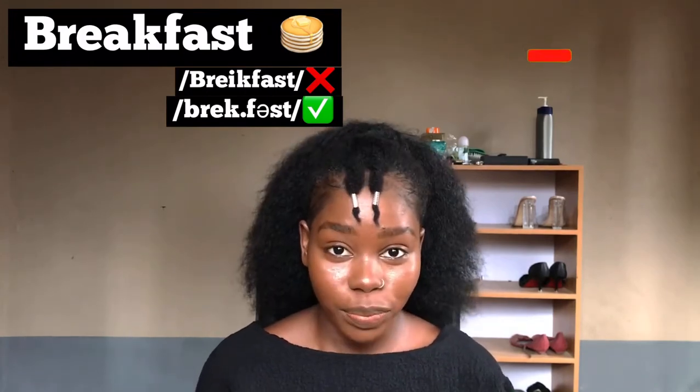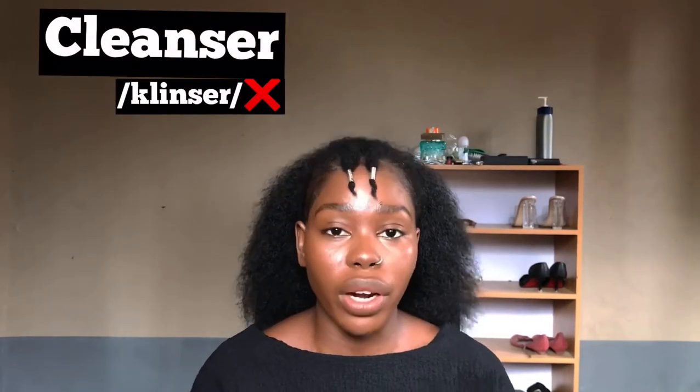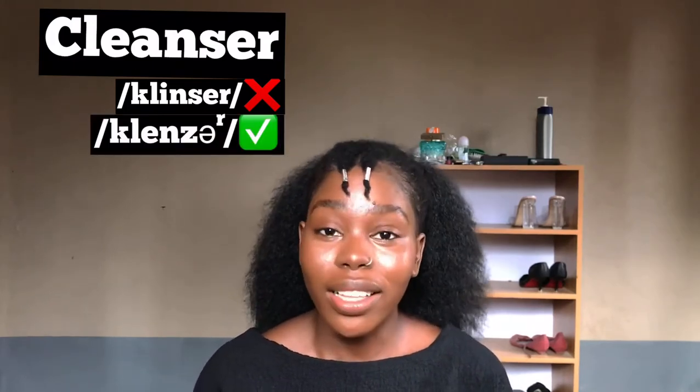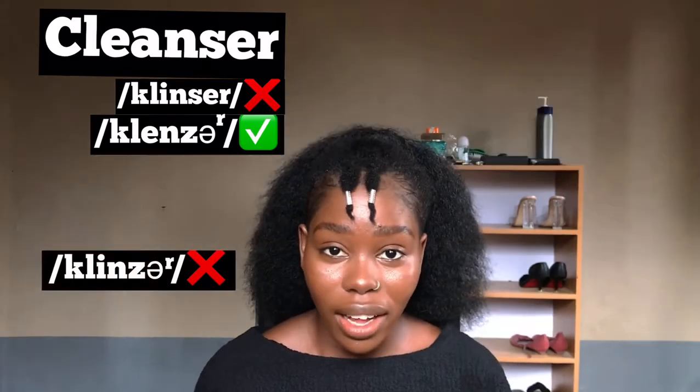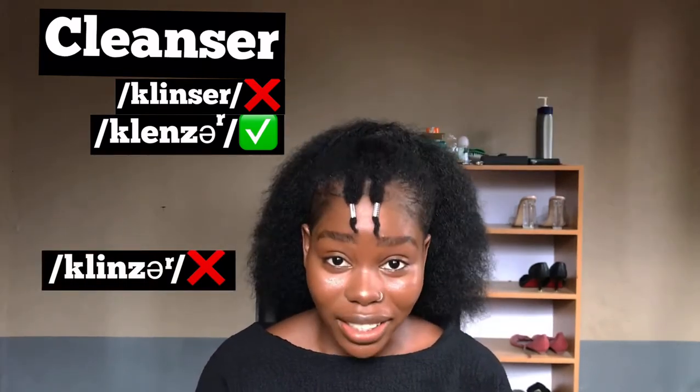Our next word is commonly pronounced 'cleanser,' but the right way to pronounce it is 'cleanser.' Cleanser, cleanser.